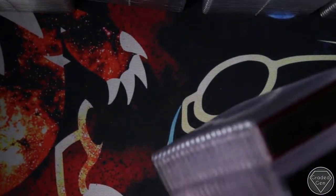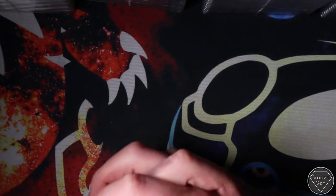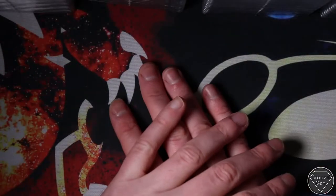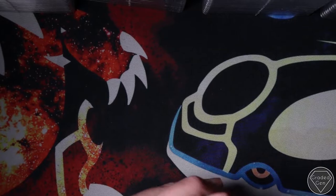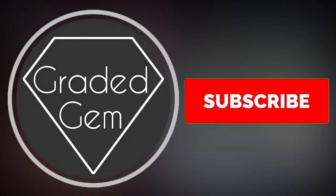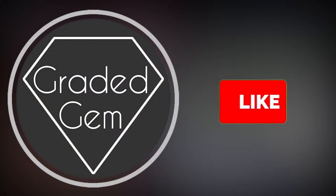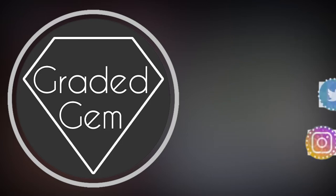Thanks very much guys for watching if you got this far. All of these are available on GradyGraudon.com now for the best price - 10% off any eBay prices. Thanks guys, really do appreciate it and I'll see you soon. Bye. Please subscribe, please like, hit that bell button and go follow our social media. Don't forget GradyGem.com.